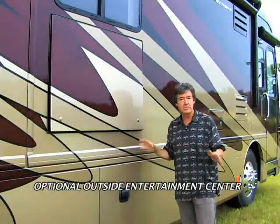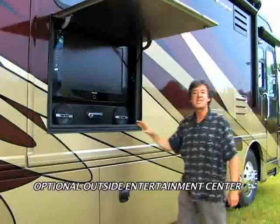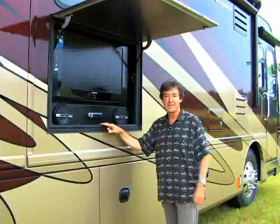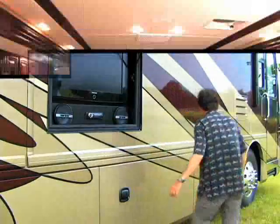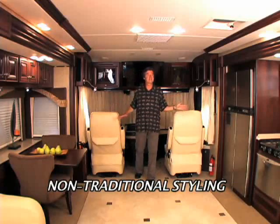Set the scene — you're hanging out after the barbecue and want some outside entertainment. Check it out: Samsung HDTV, AM/FM stereo, CD/DVD player. Alright, let's go inside. It's a happening space — very sleek design and non-traditional styling.